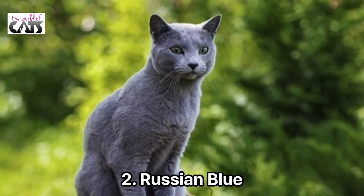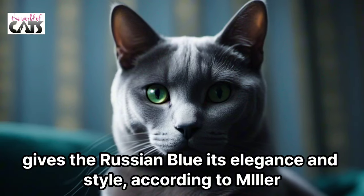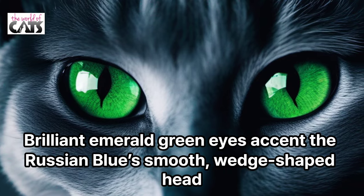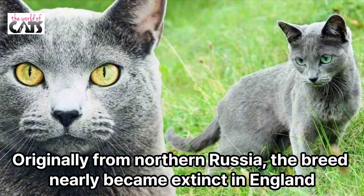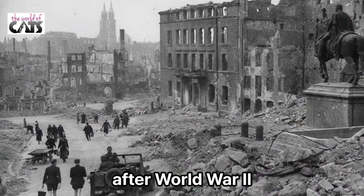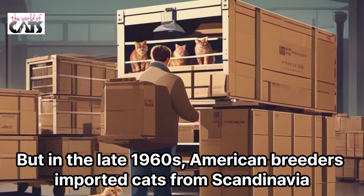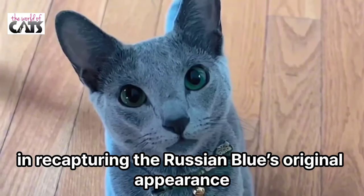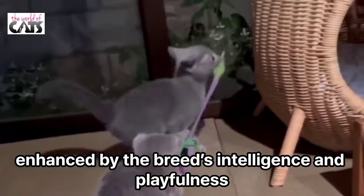Number 2: Russian Blue. That pale blue, silver-tipped double coat, plush as a teddy bear's, gives the Russian Blue its elegance and style, according to Miller. This is a graceful cat with a slender body, fine-boned but muscular, she says. Brilliant emerald green eyes accent the Russian Blue's smooth, wedge-shaped head. Originally from northern Russia, the breed nearly became extinct in England after World War II, but in the late 1960s, American breeders imported cats from Scandinavia and began a 30-year effort that succeeded in recapturing the Russian Blue's original appearance. Now Blues possess an unmistakable beauty, enhanced by the breed's intelligence and playfulness.